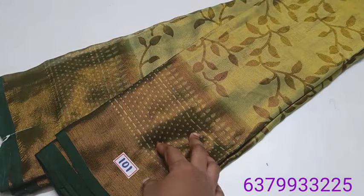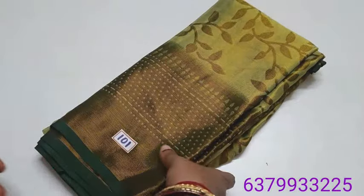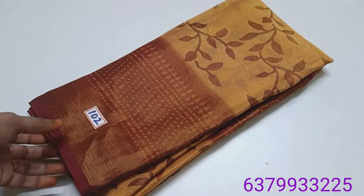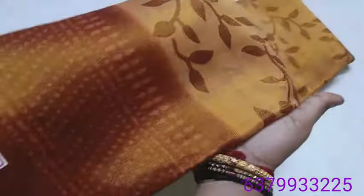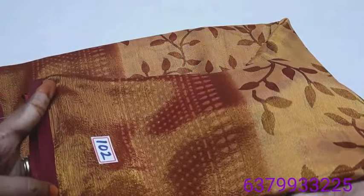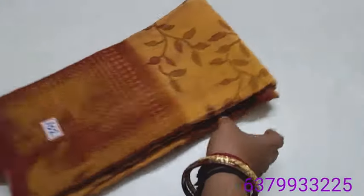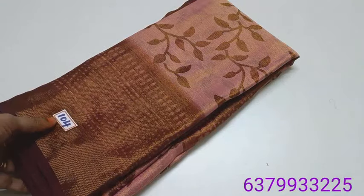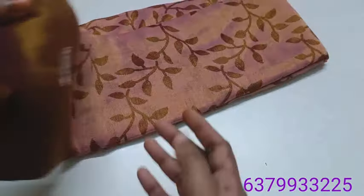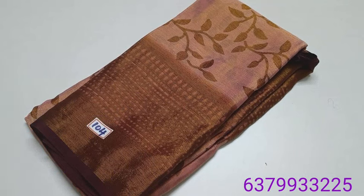Limited stock is available for this, so order fast. Number 101, number 102. This is a maroon shade. Number 104 — this is a very deep maroon. Number 104, this is a collection my friends.